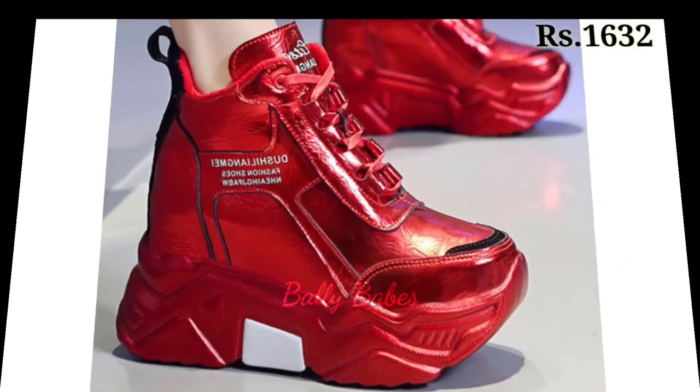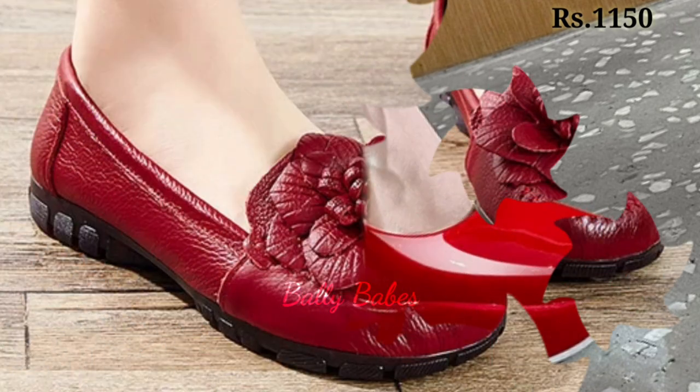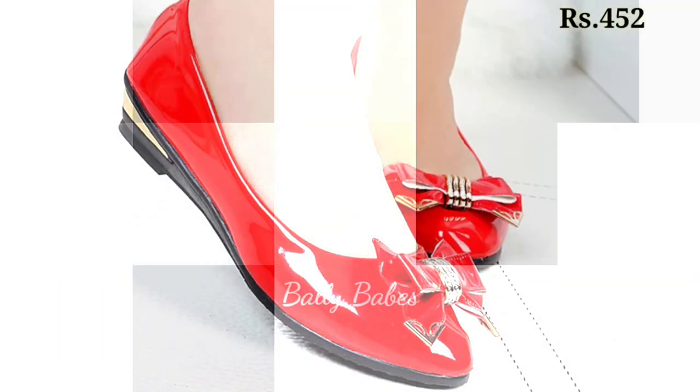You will also find genuine leather and doctor footwear, as well as shoes and heels collection. There are pointed front flat belly shoes, block heels, and cut heel footwear designs available as well. Friends, there are a lot of new categories of footwear for you in this video.